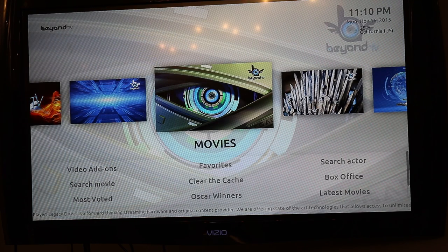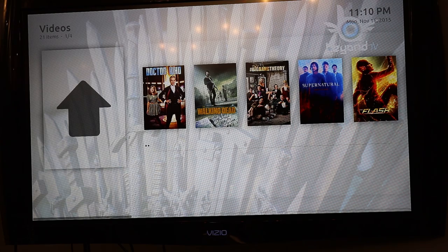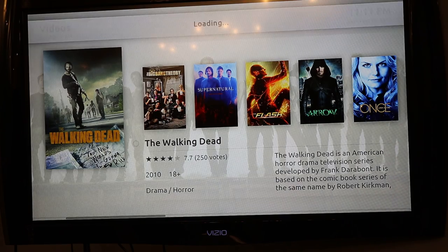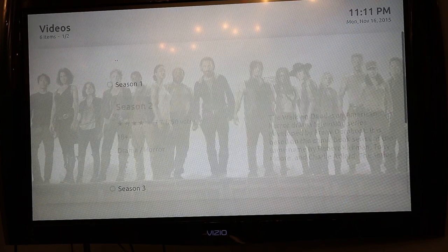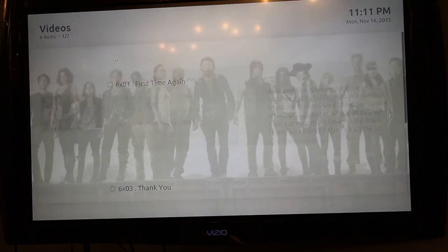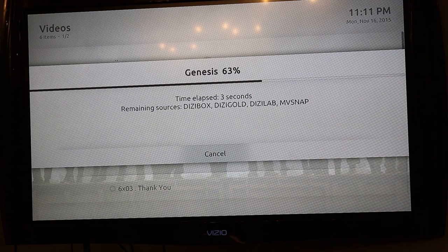We're going to go back and go to TV shows. I've talked to a couple of people about some popular TV shows and a couple of you said you've liked Walking Dead, so we're going to go to Walking Dead. Check this out — you get all seasons, and then you can click and all episodes are all available on demand. This is streaming — there is no downloading, no saving or copying, it's just streaming. Once you exit out of it, it's gone, but you can bring it back up right away.